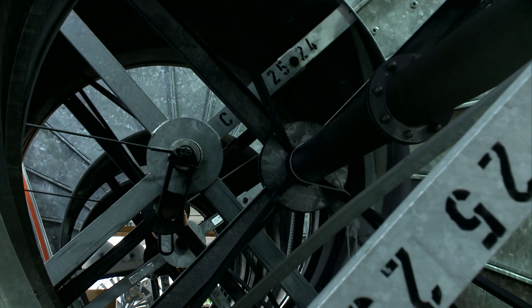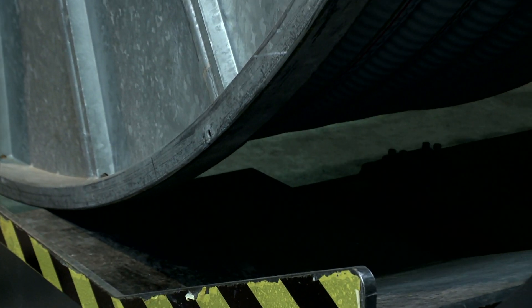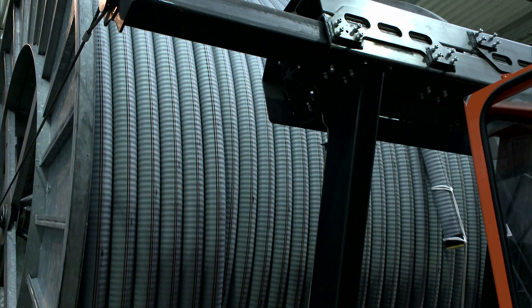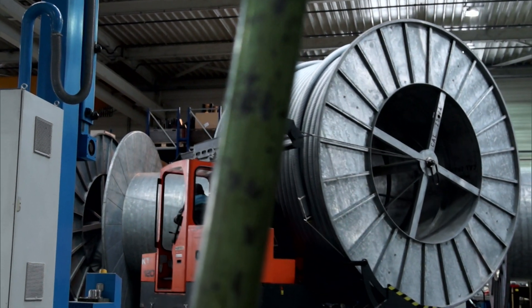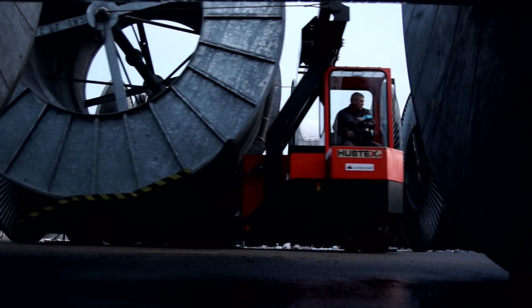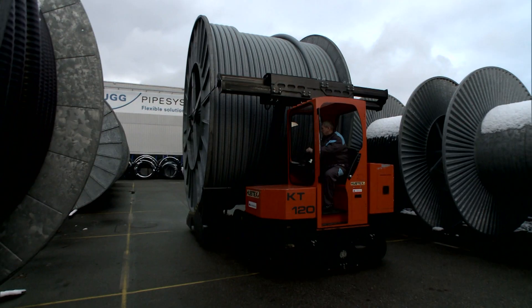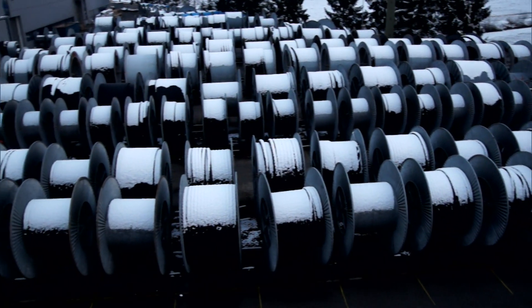No easy task. The strategy is: the higher the upper gripper arm is set, the further the ropes pull the cable drum towards the transporter. Then the transporter brings the drum to the yard, where the district heating pipes wait for their next journey. Countless kilometers of them are laid underground every single day.